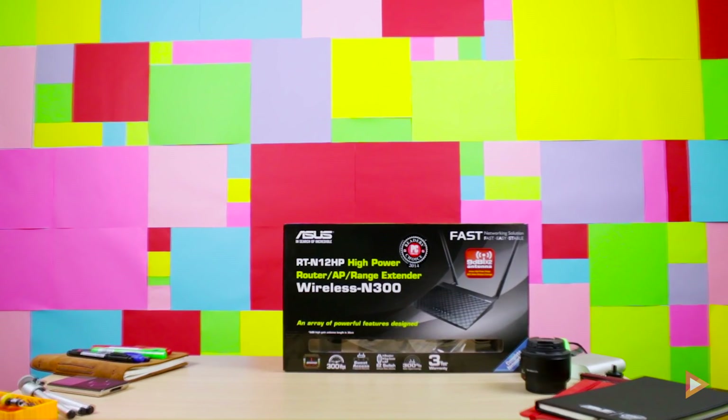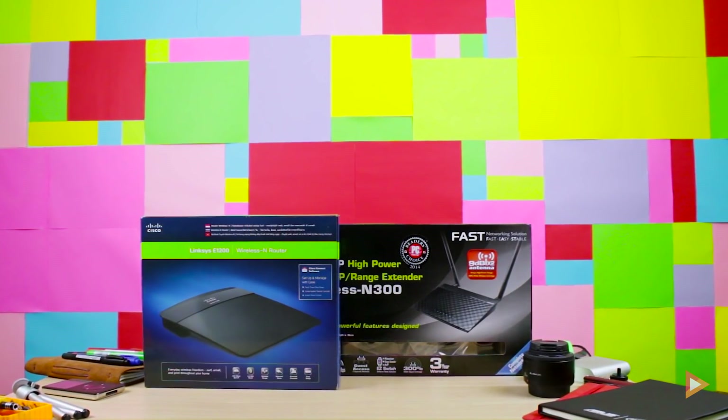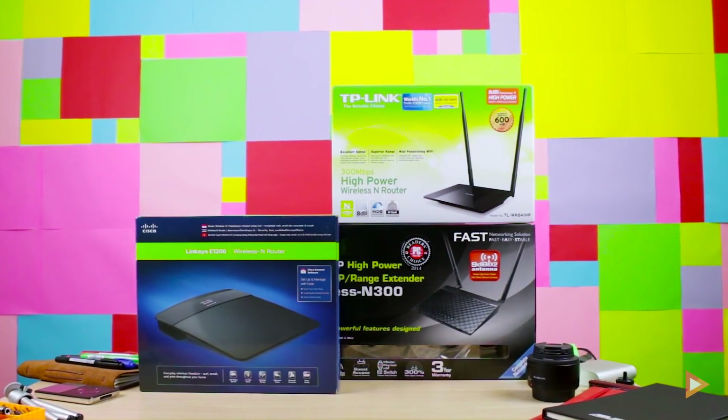Choosing the right router that has a decent Wi-Fi signal range for your home or home office is quite a tricky thing to do, since in order to find out which one is the best or has a better range in terms of signal, you need to test them out side by side.